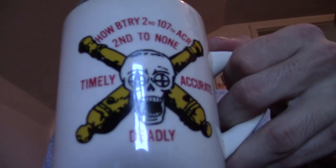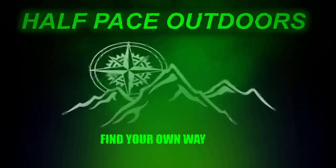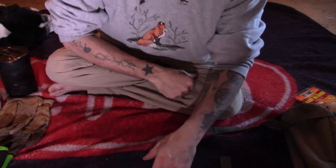I see you're in my gear room again, so that must mean you want to talk about gear. After coffee. I'm not a veteran but my grandfathers were. Welcome to Half Pace Outdoors. Why am I wearing two different shirts in this video? That's because I shot this video on two different days. Links to everything in the description.